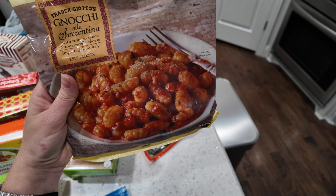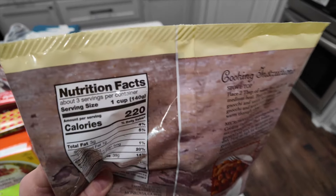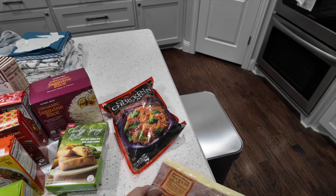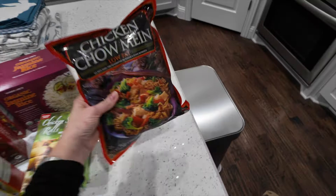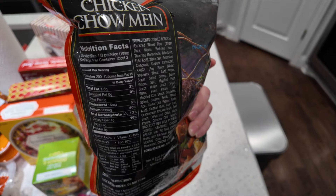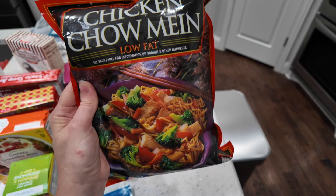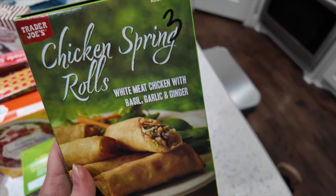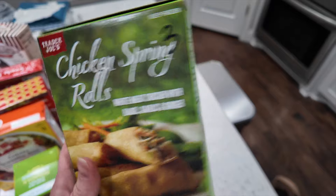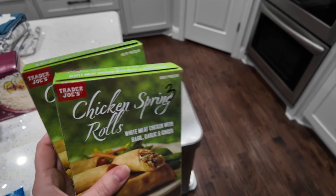This gnocchi with tomato and mozzarella is six points per serving, 220 calories, and the bag has three servings — we typically split a bag for about eight points. I also picked up chicken chow mein: four points per serving, a third of the package for 200 calories. We bulk it up with extra vegetables or a side egg roll. And I love the spring rolls from Trader Joe's — three points each, five points for two, 100 calories per roll. I grabbed two boxes since there are five per box.